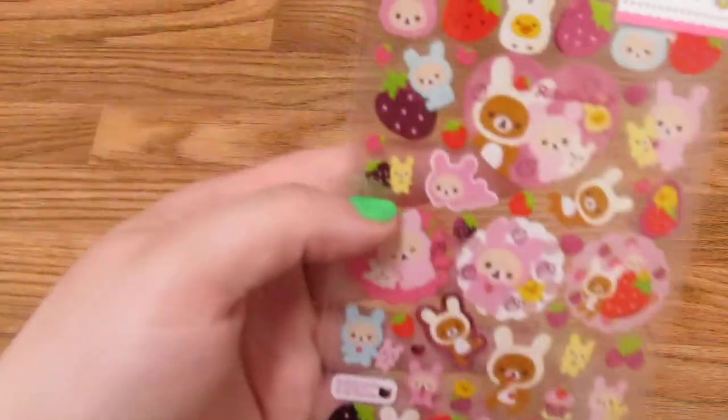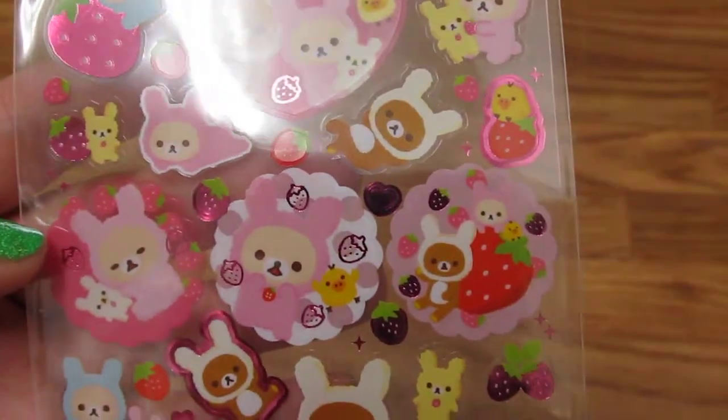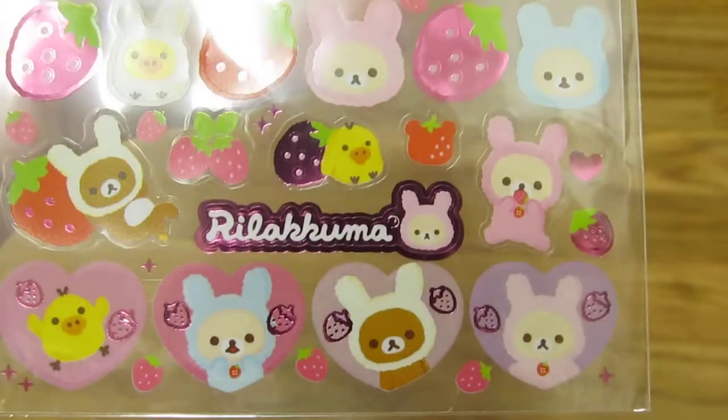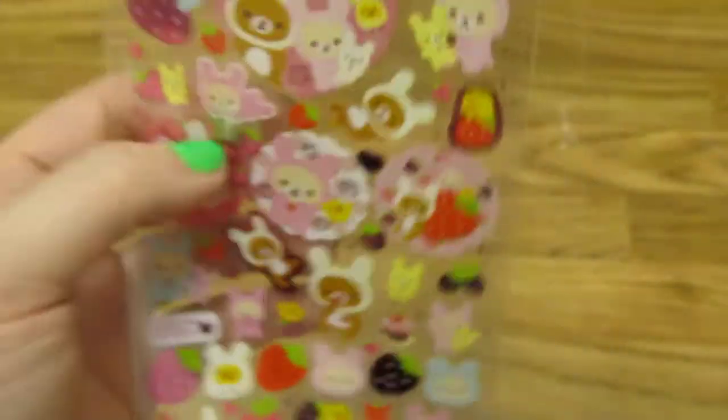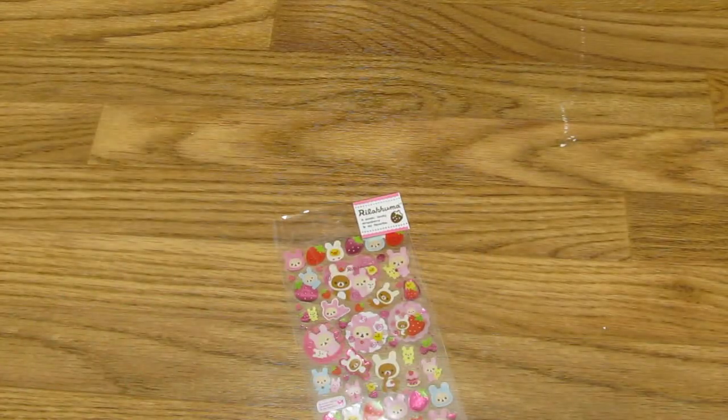The last thing I got was these really cool stickers — it's one of the strawberry sets, just really cute. I was slightly bummed because, as much Hello Kitty stuff and Rilakkuma stuff there is around, there really isn't any merchandise of other Sanrio and San-X characters. You occasionally get a couple of different Sanrio characters, but usually not my favorites. I really didn't see any other San-X characters other than Rilakkuma.